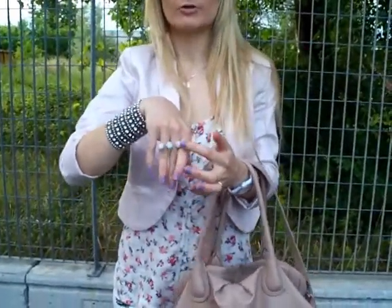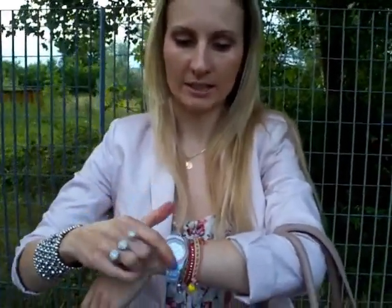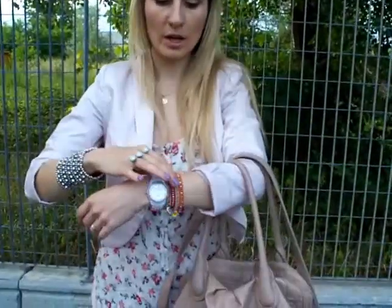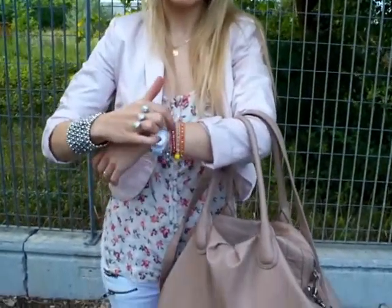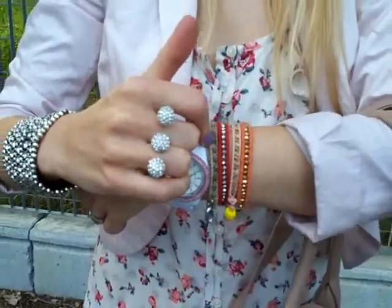Then my connector ring from Bijou Brigitte. My watch is by Fossil — just a white watch with pink crystals — and I'm wearing wrap bracelets. Two are by H&M and the other two are handmade, because I make these wrap bracelets myself.